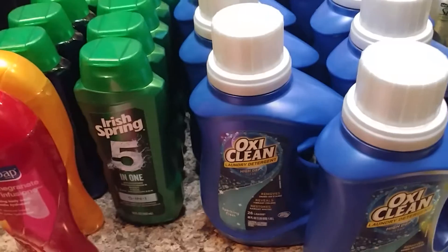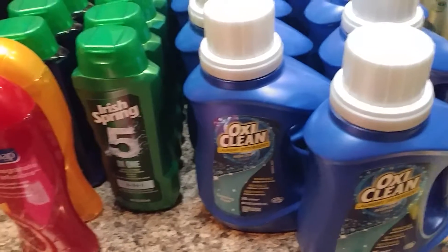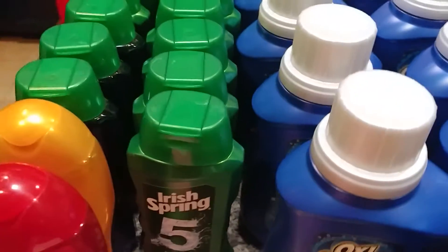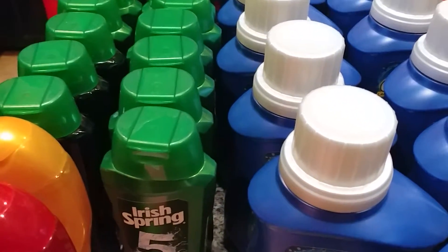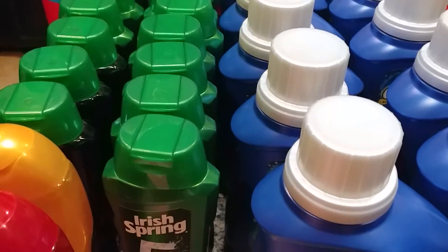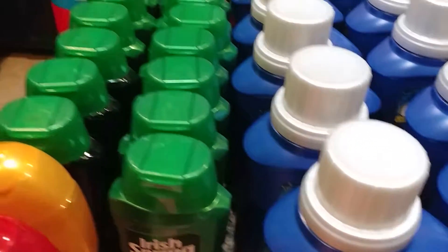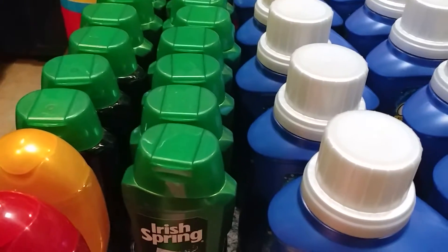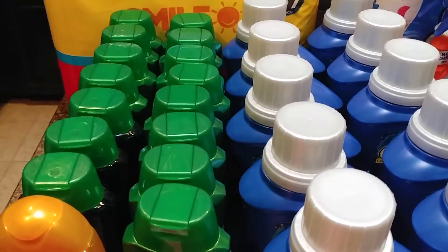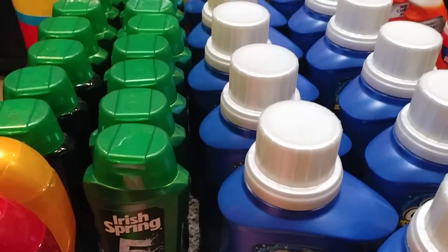At CVS I grabbed three body washes. I had a $5 e-gift card because I was playing an online scratch-off game — when you build up points you get a $5 gift card and I picked CVS. These are buy three get a $5 reward and they're $3.99 each, so $12 for three. I had a $2 off $8 coupon making it $10, then used three $1 off one Irish Spring coupons making it $7, used the $5 e-gift card making it $2, and got back a $5 register reward. So that was about a $3 money maker.